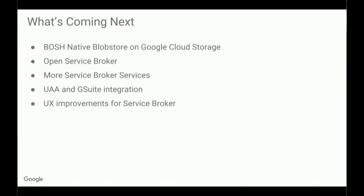As for what's coming up next, we're working on adding native blob store support for Google Cloud Storage. Right now we offer S3 compatibility mode, but there are a couple of kinks with that, so we wanted to add native support as well. We're also tracking the Open Service Broker project and integrating anything into our service broker that comes out of that project. Based on customer demand, we'll be adding services to the service broker. We also have a project to integrate UAA and G Suite, which allows you to have a single source of truth for users and permissions within your applications, and it would sync automatically. And we're doing various refactoring and UX improvements for the service broker as a whole.